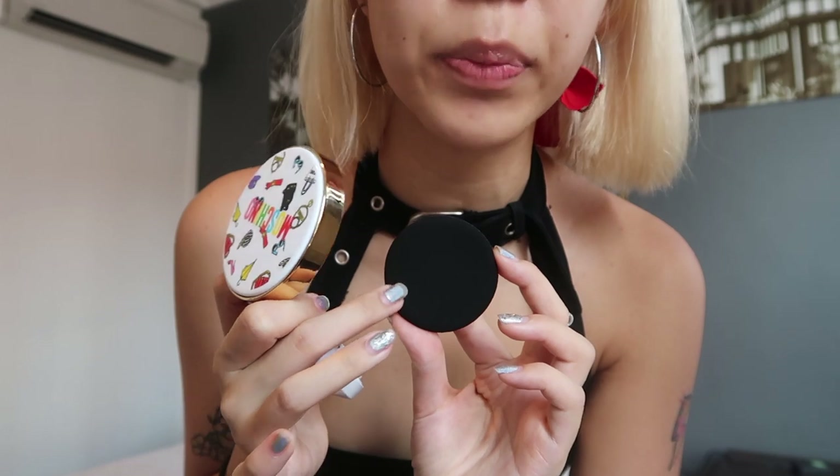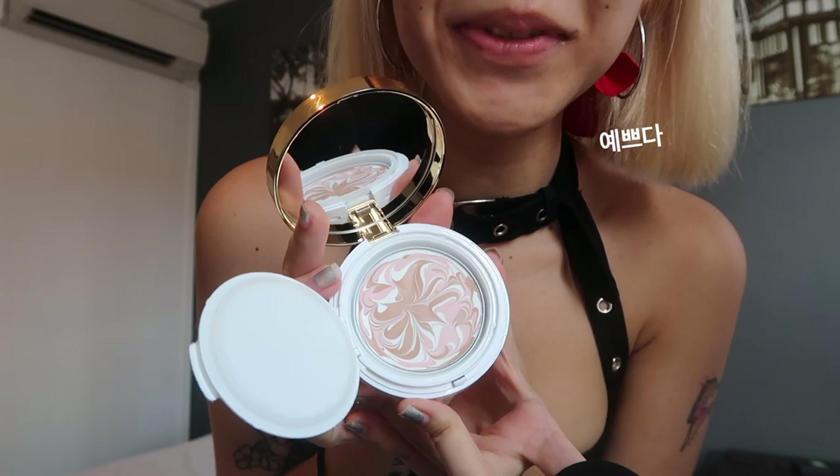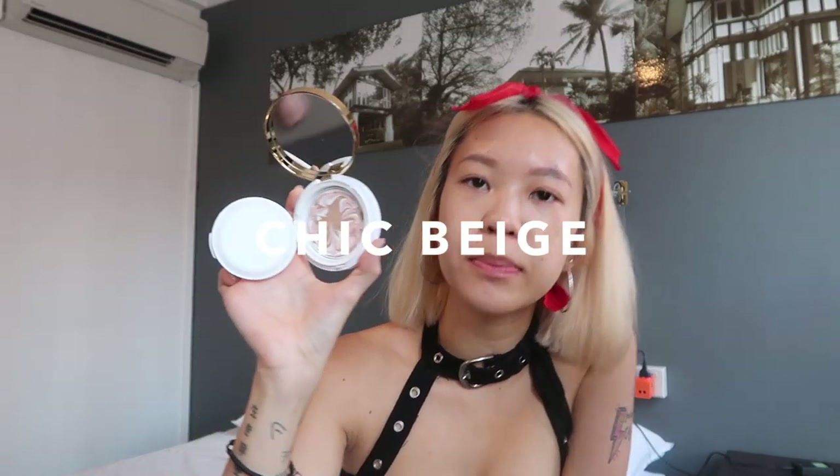I love that it's black packaging — most BB creams come in dark blue but this one is black, which is super chic. So this is shade 02, Chic Beige. Wait, that's way too light. I'm using this in conjunction with the BB cushion, which will give me coverage, so it's okay if I look a little pale right now. Oh my god, I look so pale, but it looks very nice if you want a brighter skin tone. It's very Korean makeup style.